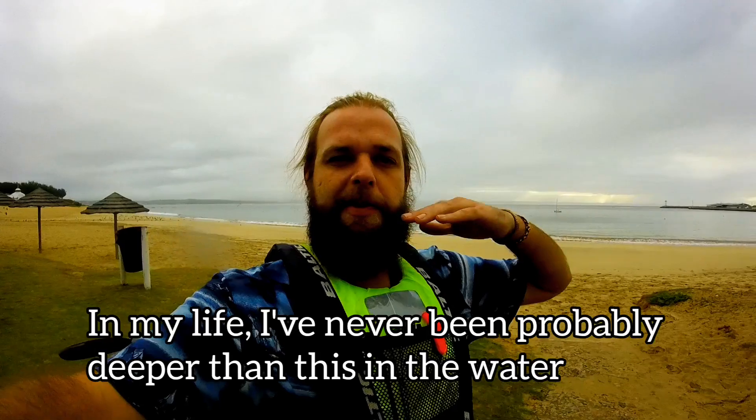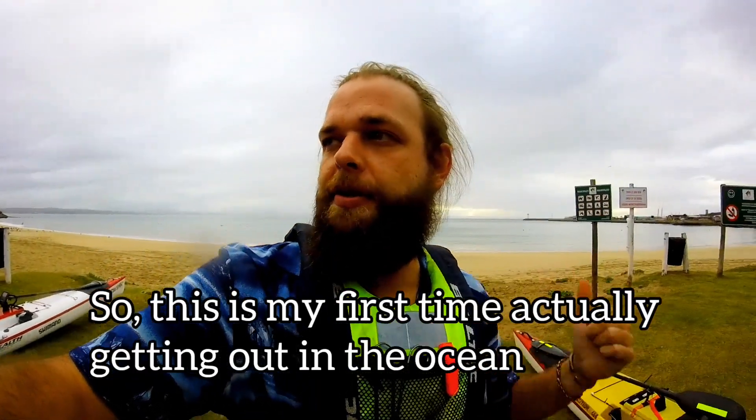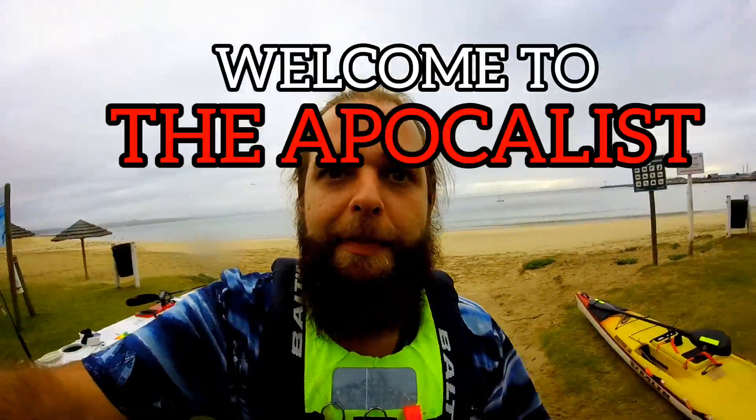In my life, I've never been probably deeper than this in the water. So this is my first time actually getting out in the ocean. My brother-in-law over here is going to take me. We're going to do a little bit of kayaking. Welcome to the apocalypse.